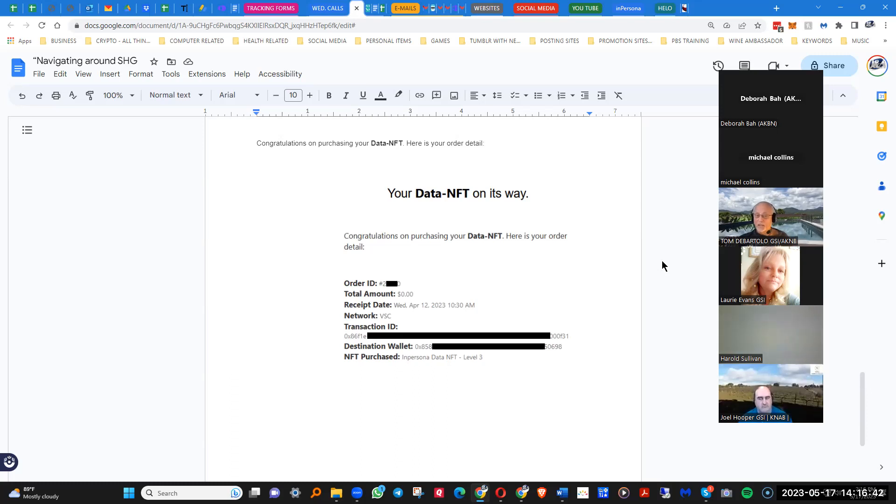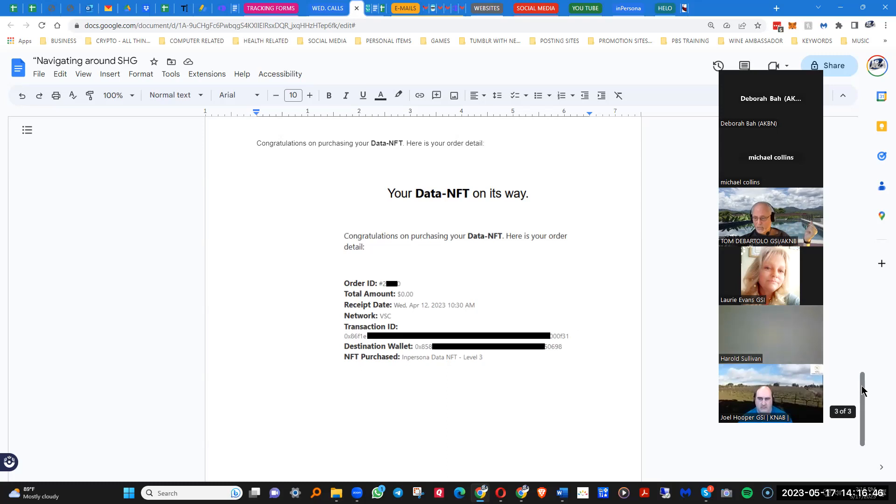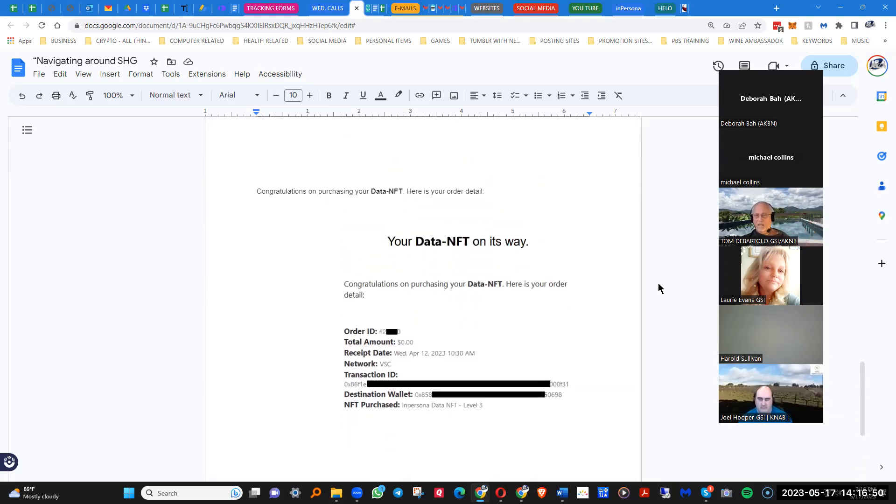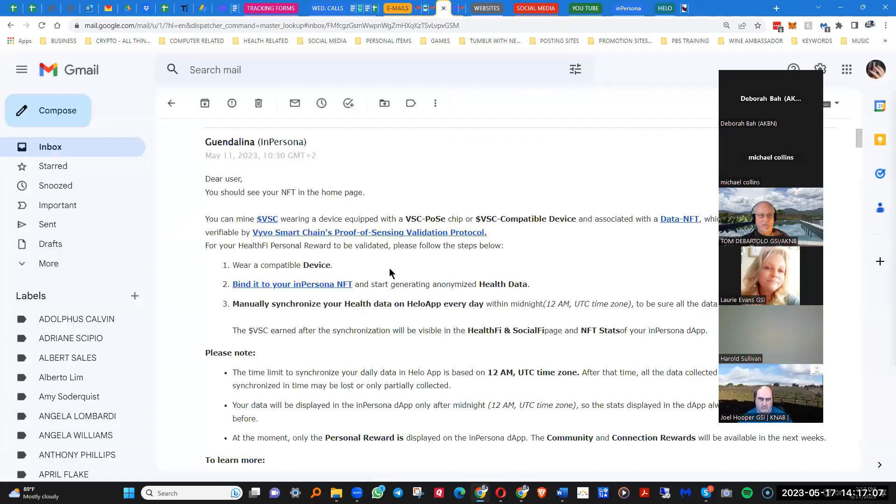Even though I chose Polygon, my free NFT is on Vivo but my level three founder is on Polygon, so I have one on each. Because I've got this information from support — I was doing this all last week — we have the support link and it came back within like 24 hours, so it wasn't bad.